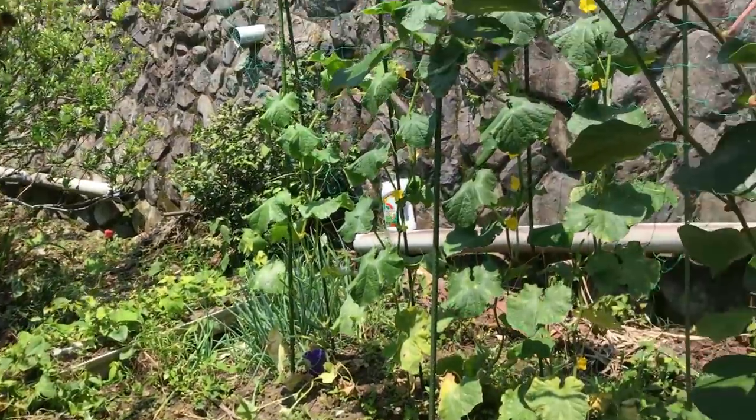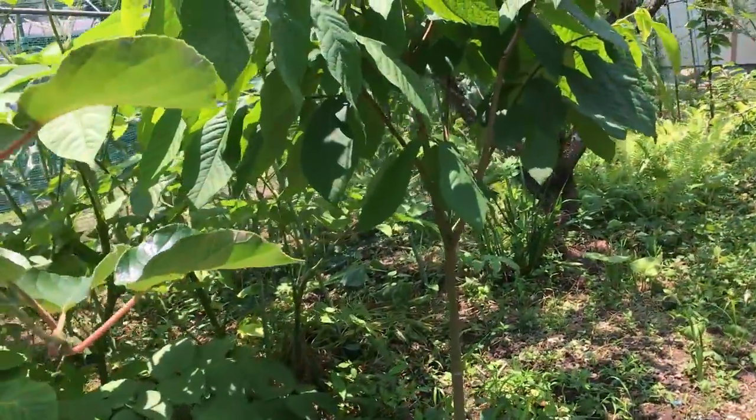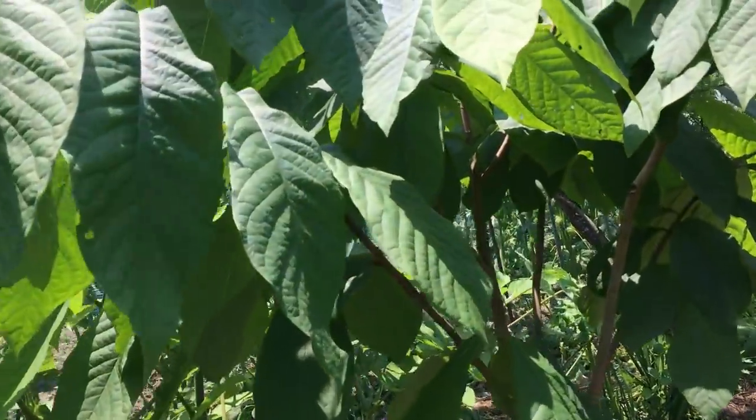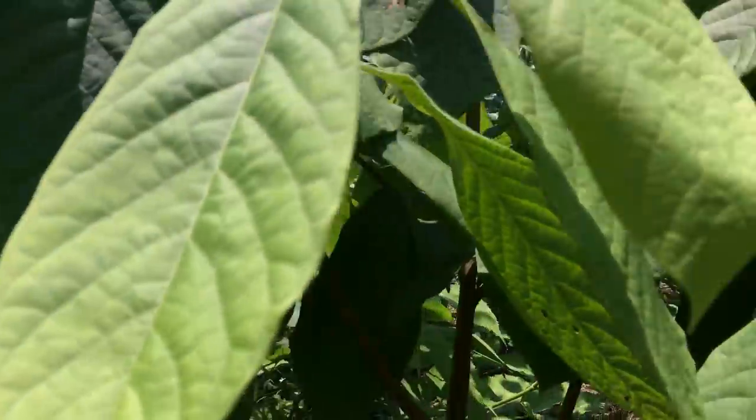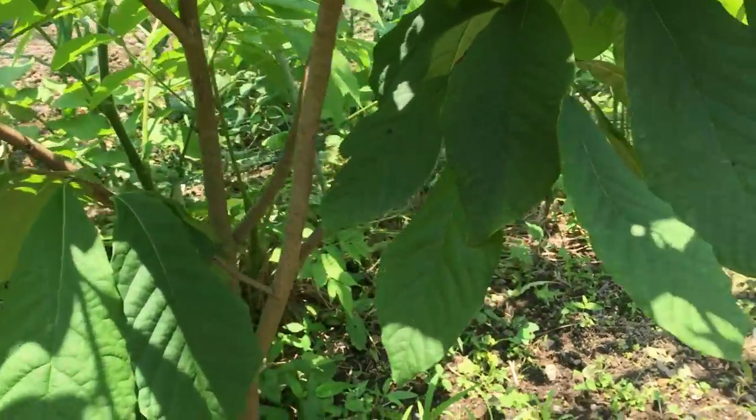And back throughout here is more cucumbers. And believe it or not, we're in Japan and there's pawpaw. These are pawpaw trees. I've seen about three of them in this little space.